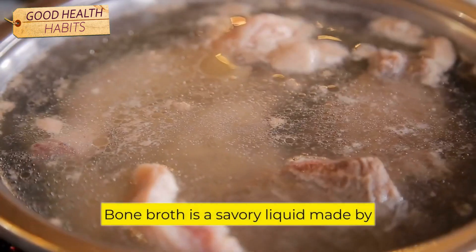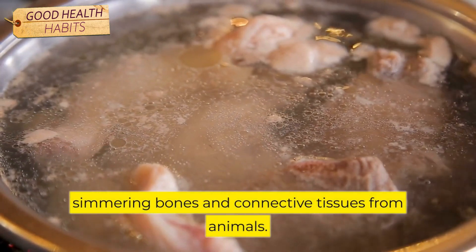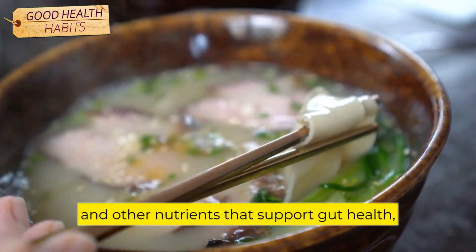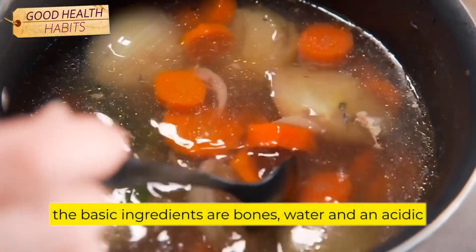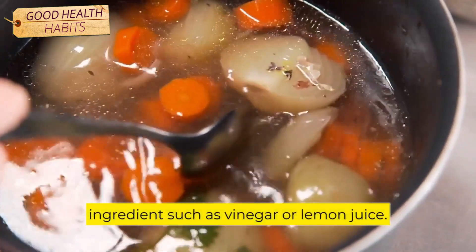Number 2: Bone Broth. Bone broth is a savory liquid made by simmering bones and connective tissues from animals. It is rich in protein, collagen, minerals, and other nutrients that support gut health, reduce inflammation, and promote joint health. There are many ways to make bone broth, but the basic ingredients are bones, water, and an acidic ingredient such as vinegar or lemon juice.